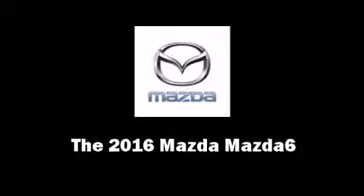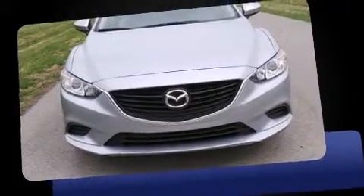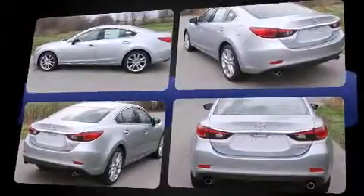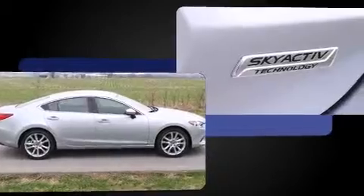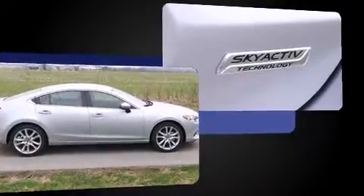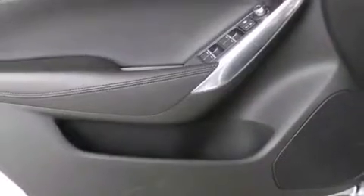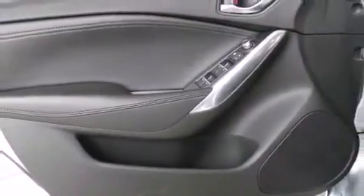The 2016 Mazda Mazda 6, this 4-door 5-passenger sedan offers the features and options for which you've been searching. Smooth gear shifts are achieved thanks to the 2.5 liter 4-cylinder engine, and for added security, dynamic stability control supplements the drivetrain. Both high fuel economy and flexible performance are assured by the six-speed automatic transmission.